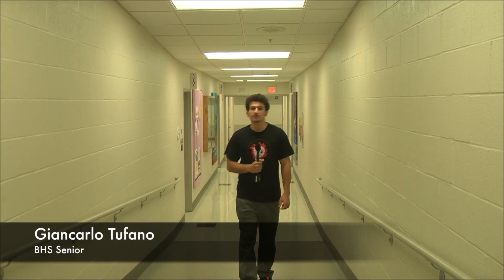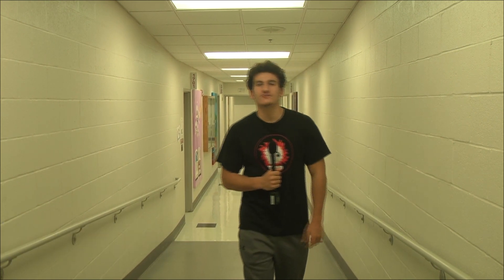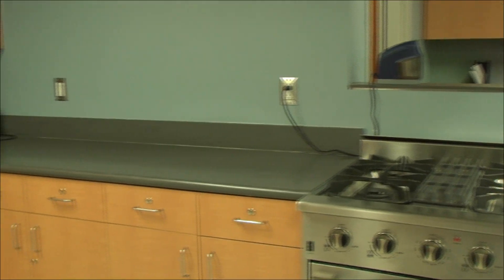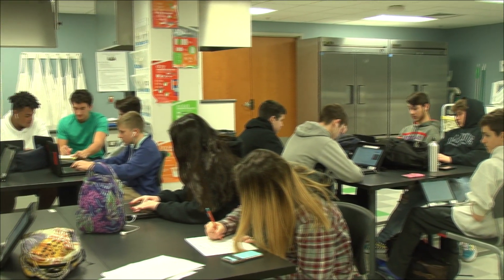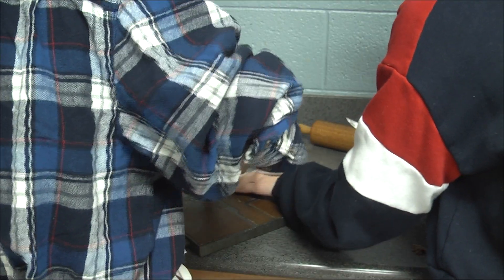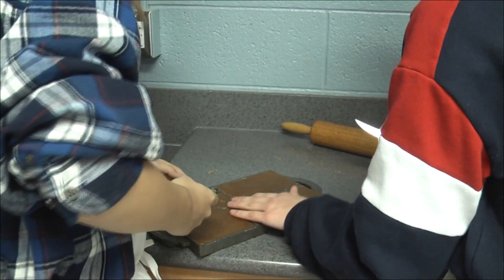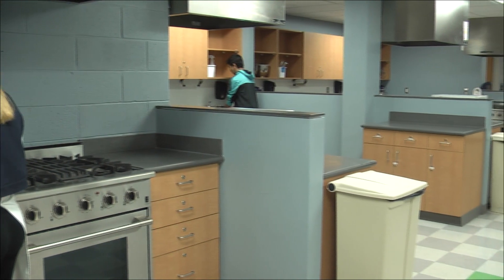Hi, I'm Giancarlo, and today I'll be covering a variety of different classes BHS has to offer, focusing on electives. If you're interested in learning how to bake or become an impressive cook, the baking and pastry arts or culinary arts may be for you. Here at BHS, our baking and cooking classes are taught by Mrs. Dennis and Mrs. Jurich. These classes will teach you how to properly measure ingredients, learn how ingredients react with each other, work with others, and become a great cook. Baking and cooking classes fill up fast, so be sure to sign up as soon as possible for next year's enrollment.